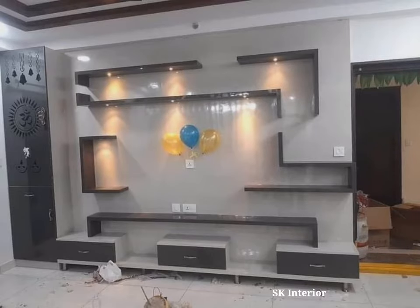There are TV unit with Mandir ideas, plenty to help in choosing the right kind of Pooja unit design for your home. Whatever you are looking for — a modern Pooja unit design that integrates well with the TV unit.